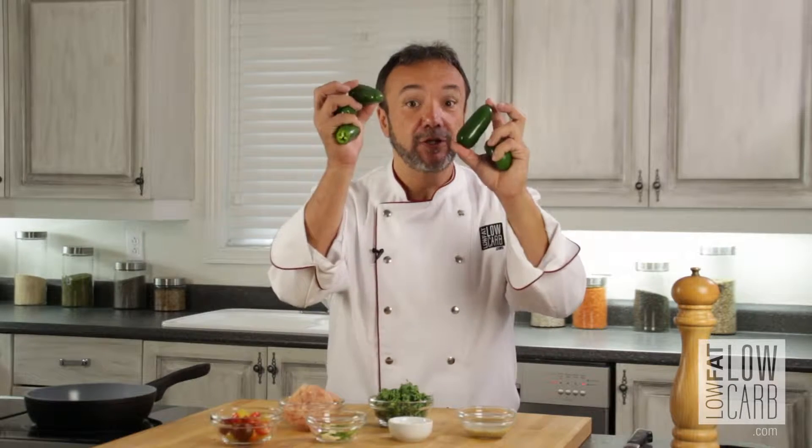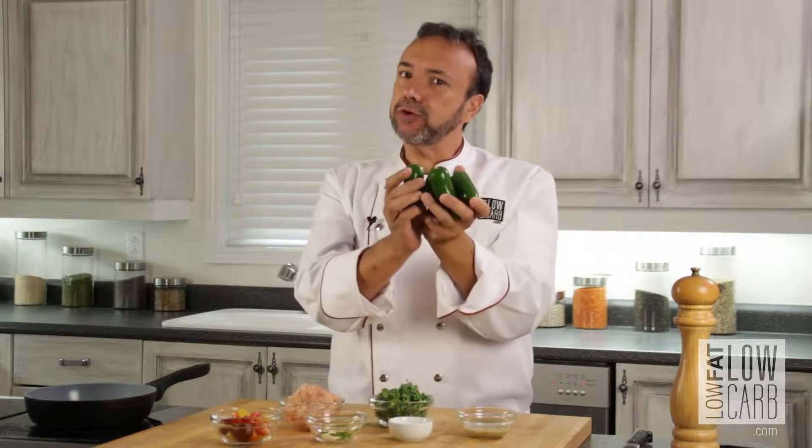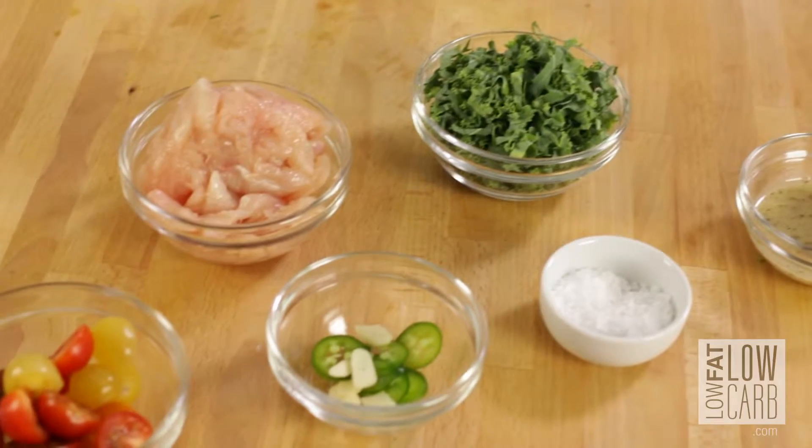Today, spicy food! If you love it really spicy, put a lot. If you like it not too spicy, just put a little bit. I use jalapenos with cherry tomato — the cherry tomato will give some sweet flavor to my jalapenos. If you like it really spicy, put a lot; if you don't like spicy, don't put any. Let's go!